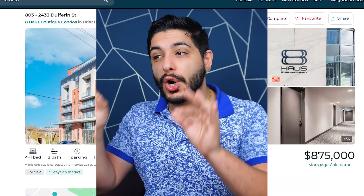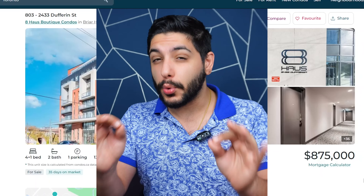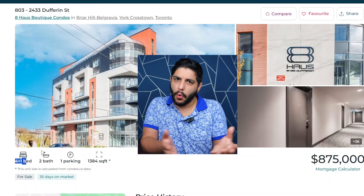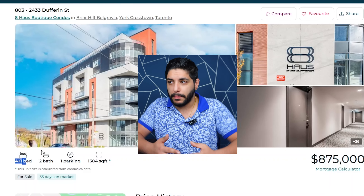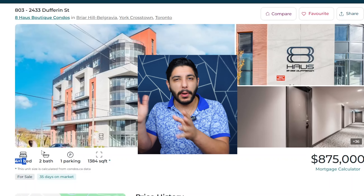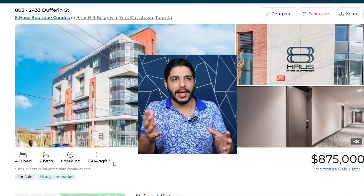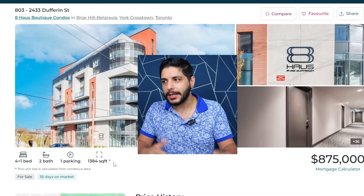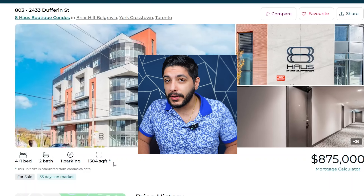Even in today's down condo market where condos are having a very hard time selling, $632 per square foot is ridiculously low for a 2023 building. Four-plus-one units are not common at all — even in old buildings you're not going to find a four-plus-one. A four-plus-one at 1,300 square feet is somewhere between impressive and disappointing — they simply don't build 1,300 square foot units anymore, let alone with four bedrooms.